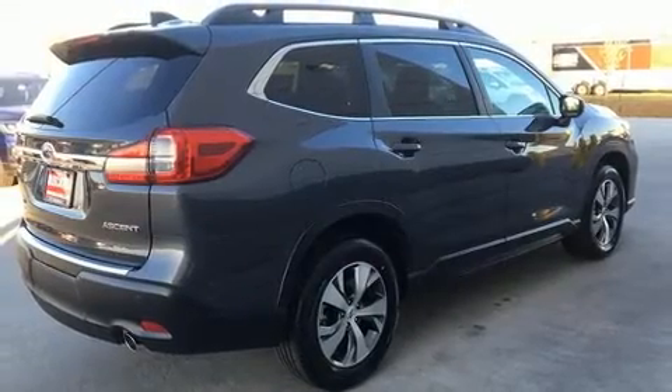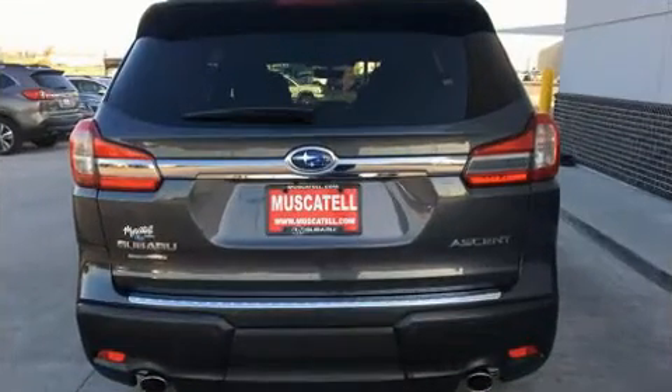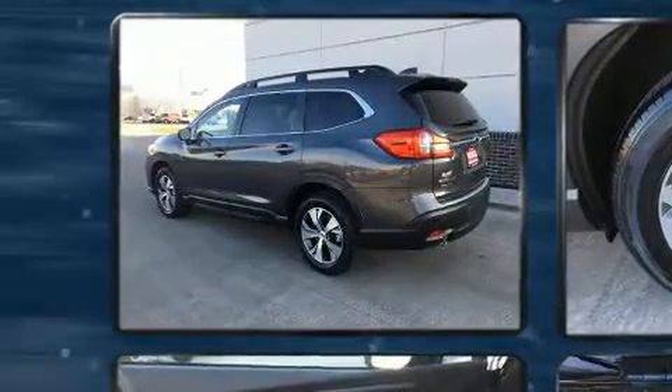Subaru prioritized fit and finish as evidenced by front and rear reading lights, a built-in garage door transmitter, heated seats, a power liftgate, and a split-folding rear seat.